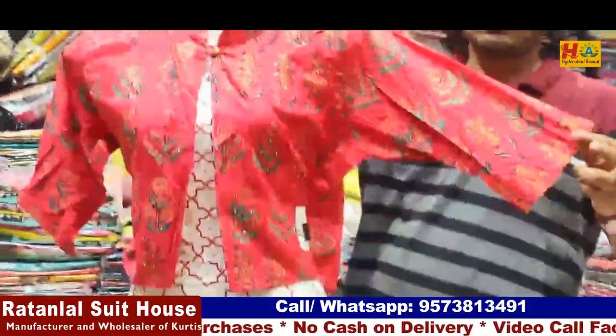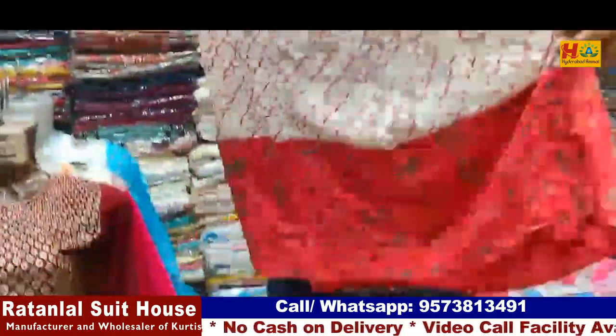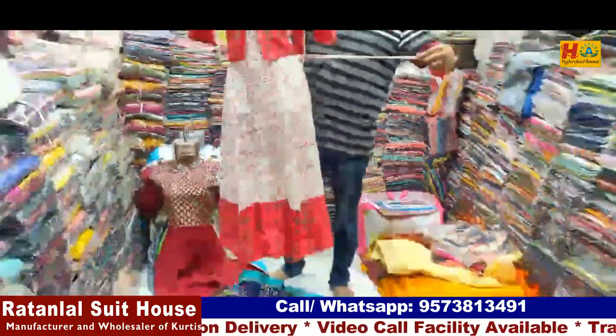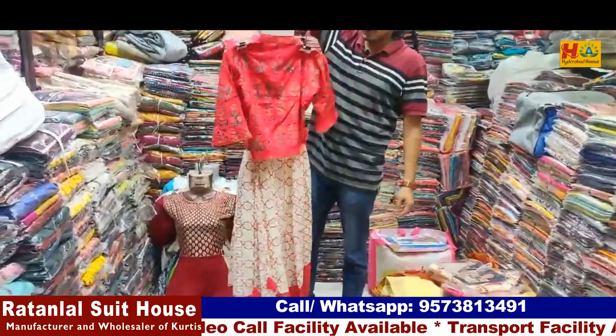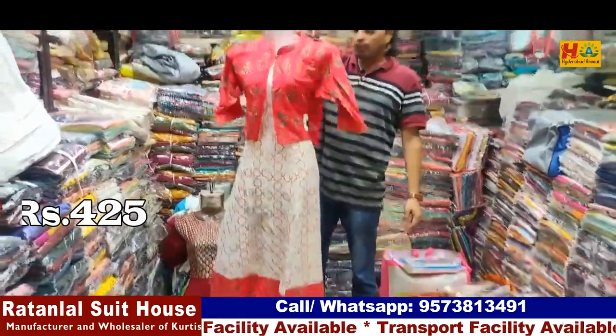This is body work also. Hand work. The border is front and back. This is a side fitting. This is only for 425 rupees. This is a 445 rupees bundle.